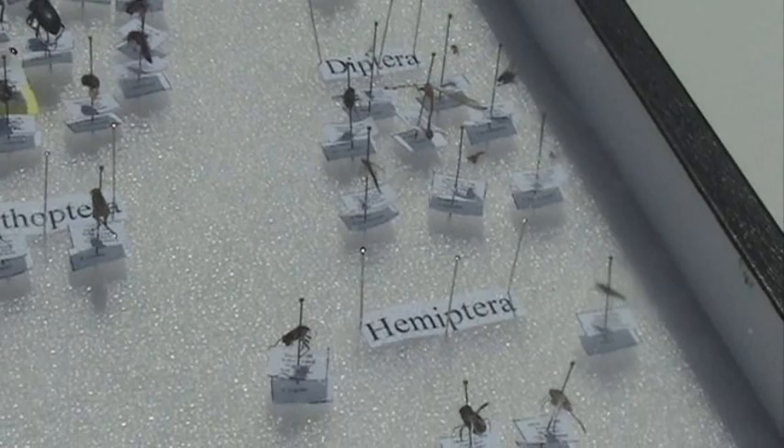Hemiptera and Homoptera — Homoptera means 'same wing,' Hemiptera means 'half wing.' So they're very similar, but not exactly the same.